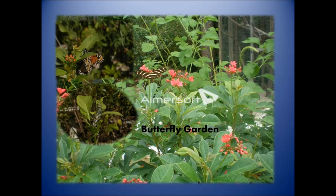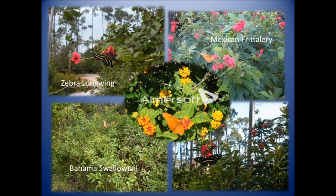We put in a butterfly garden at the front of the building because we realized we weren't getting as many butterflies near where most visitors would be. It worked — we have the monarch butterfly visiting, as well as the zebra longwing, the Mexican fritillary, and the Bahamas swallowtail, which has become a very special butterfly to us. It's one of the hardest to photograph because it moves so very quickly.